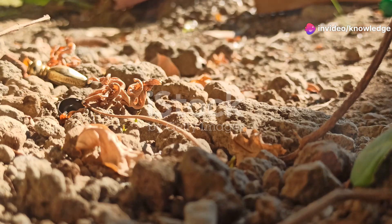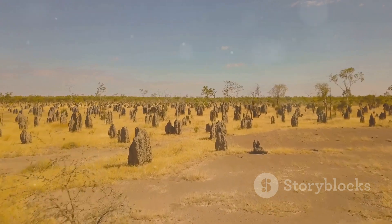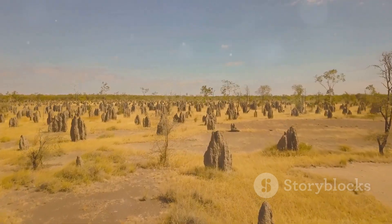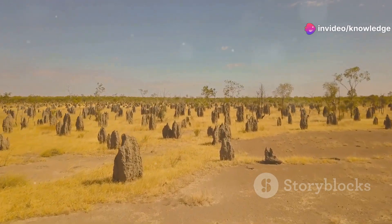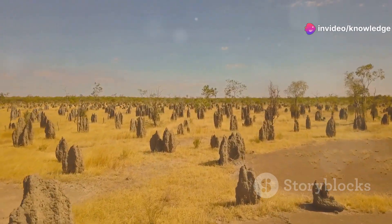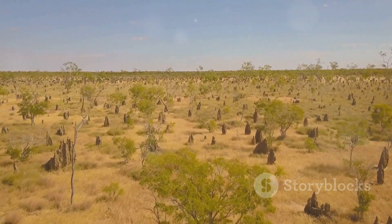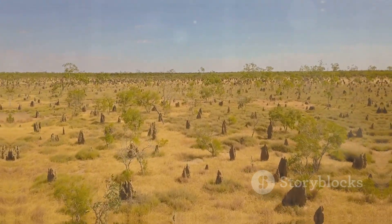The compass termites' architectural alignment. In the vast Australian outback, the compass termites construct remarkable mounds that act as natural compasses. These tall, wedge-shaped structures are meticulously aligned with their narrow edges facing north and south. This unique orientation helps regulate the temperature inside the mound, ensuring that the interior remains relatively cool during the scorching heat of the day.